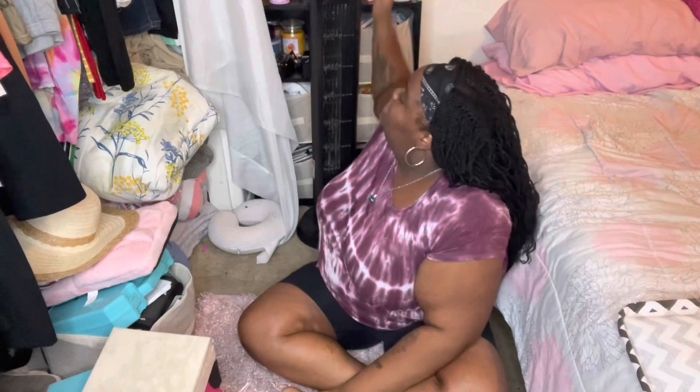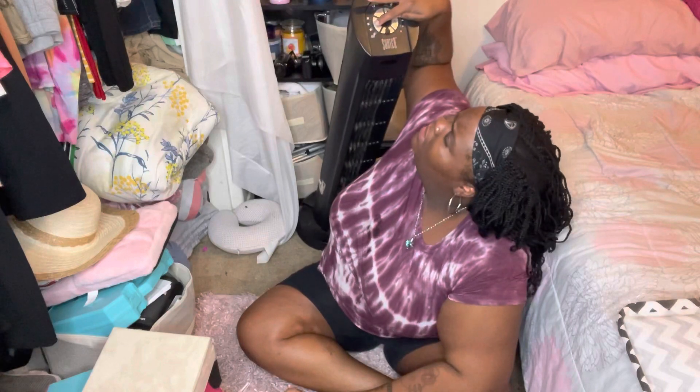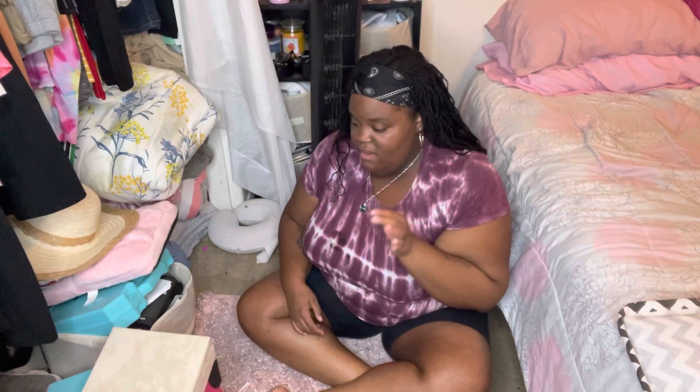Hey y'all, what's up? It's your girl Shine. Welcome back to my channel. As you guys can tell from the title, I'm going to be organizing my closet and I just wanted to bring you guys along. The top of my closet is already organized and done, and my clothes are already color coordinated. I'm a very organized person and I love stuff to be color coordinated. I'll show you guys that toward the end of the video.